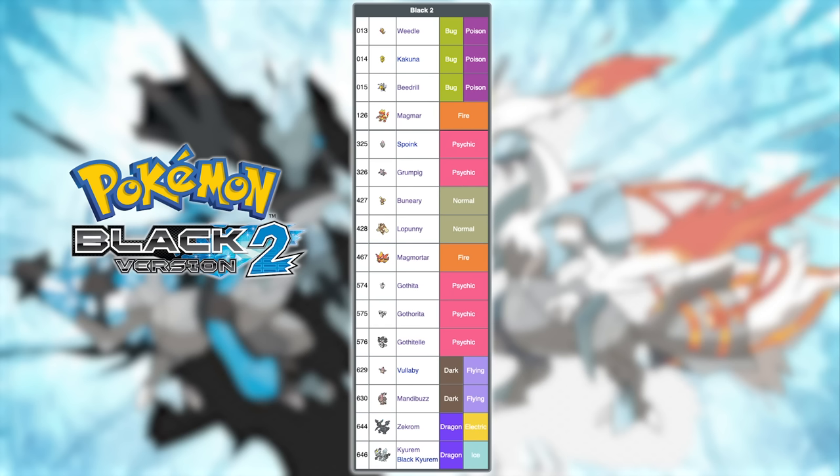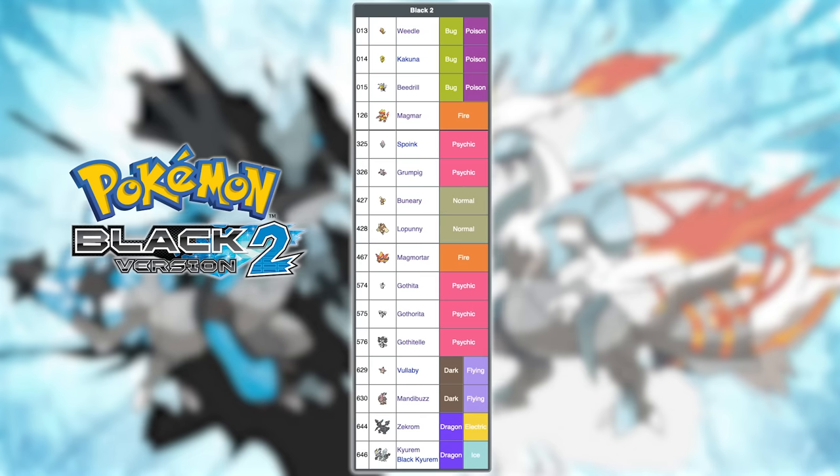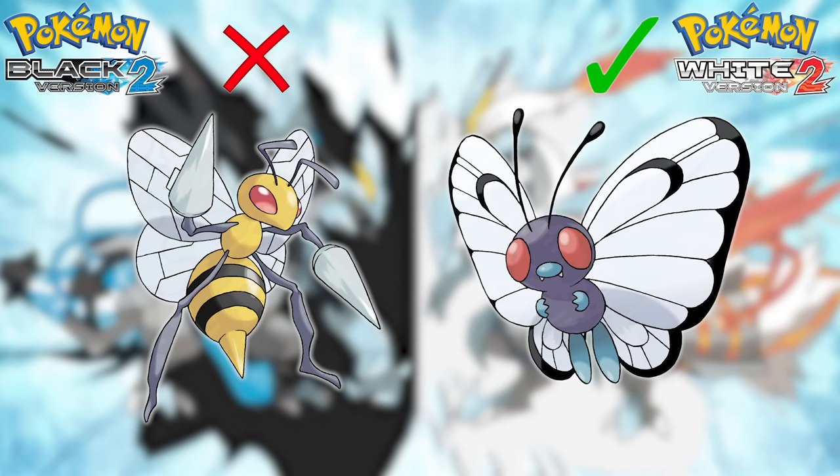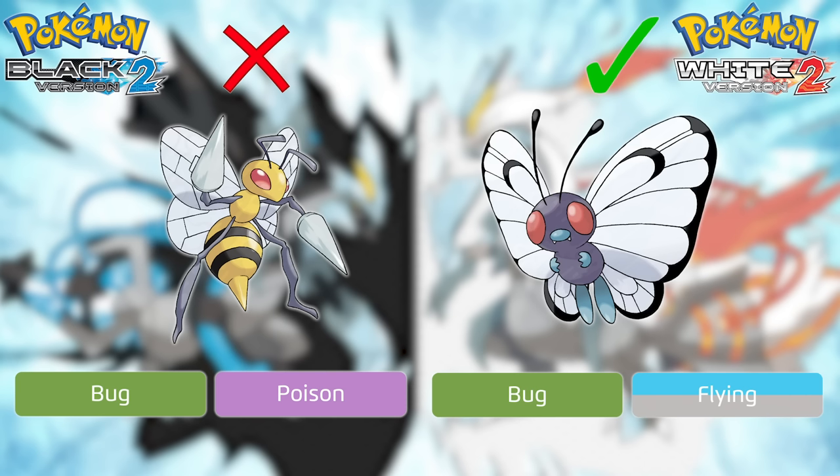Next up is Black 2 and White 2, which have the same version exclusives but with more added on because of all the old Pokemon that became available before the league. The only new ones before the league in Black 2 are Beedrill, Magmortar, Lopunny, and Grumpig, while in White 2 they are Butterfree, Electivire, Delcatty, and Camerupt. For Beedrill versus Butterfree, they are both bad and you should not use either of them. However, for the sake of comparison, I'm going with Butterfree — the Fairy type doesn't exist yet, so Beedrill's Poison typing makes it weak to Psychic, a type it wouldn't normally be bad against.